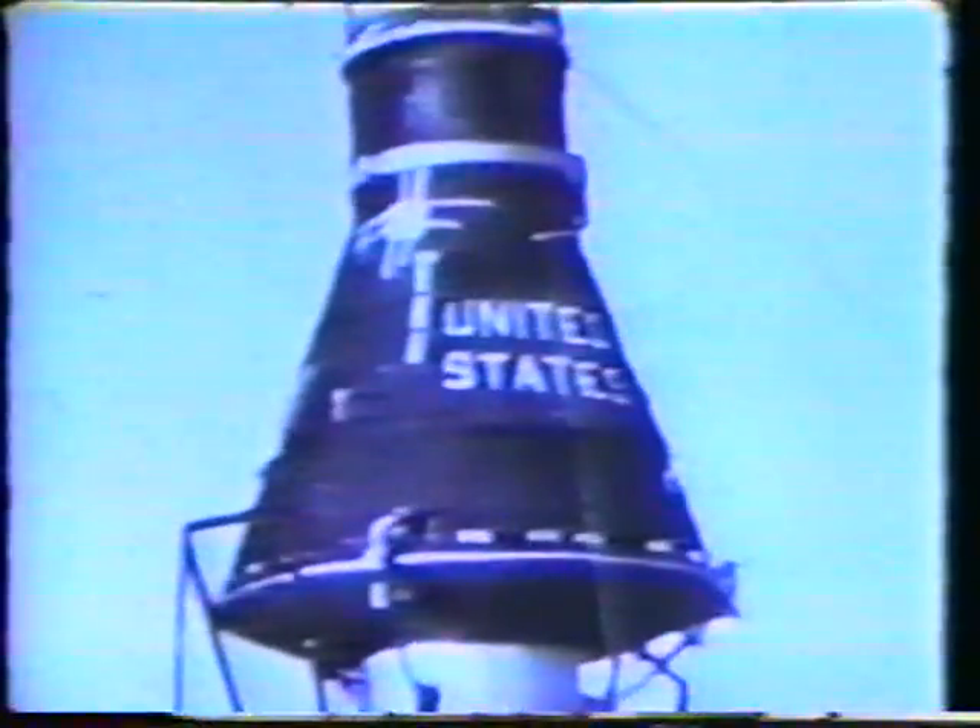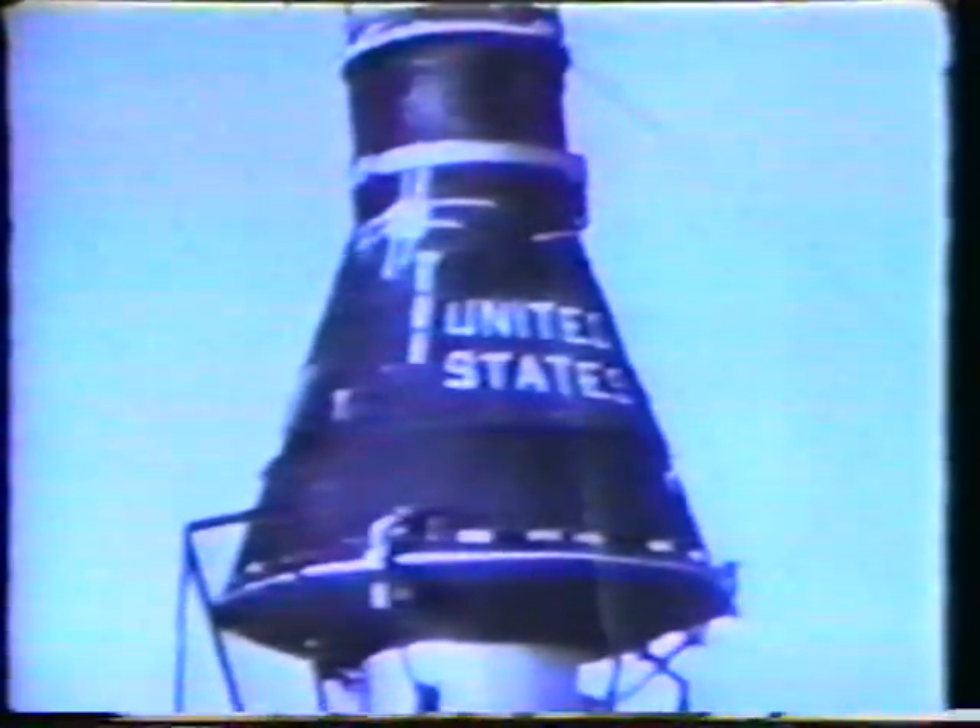Throughout America's space program, the watchword has always been safety. The capsules in which the astronauts are housed were designed to withstand any of the stresses to which space flight would subject it. Part of this total protection effort has been the testing of special capsule designs to determine their viability under conditions associated with problem atmospheric re-entries.